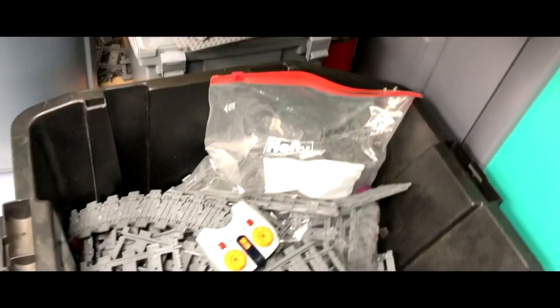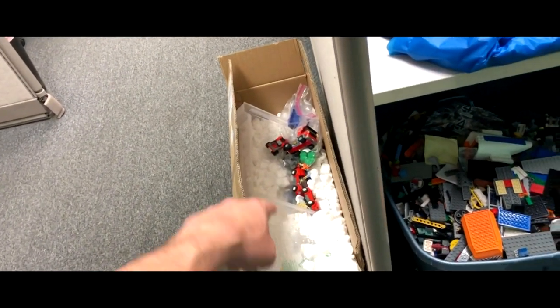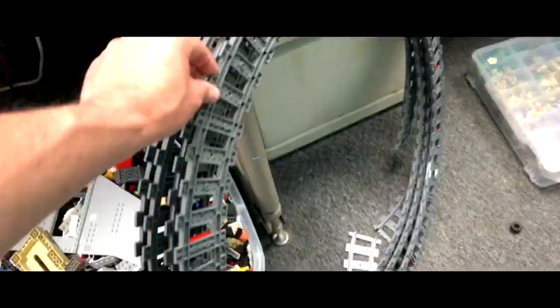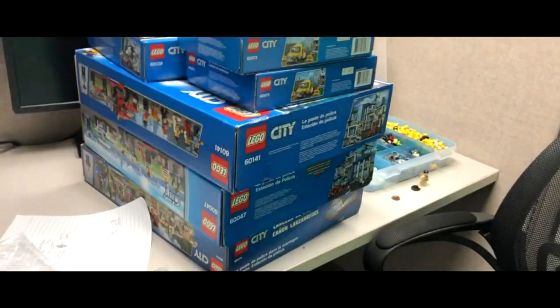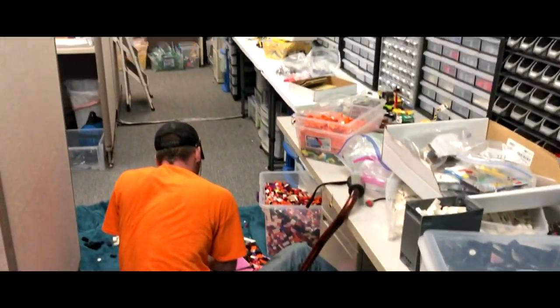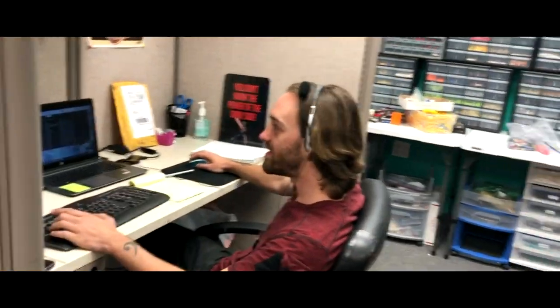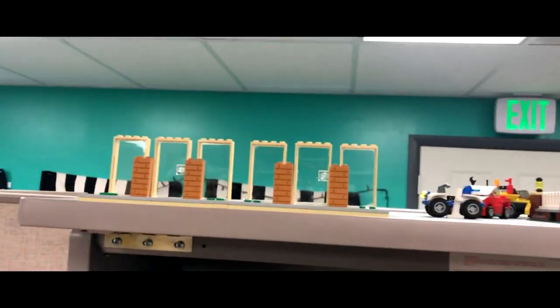Boats, more boats, train tracks, base plates — more packaging stuff than Legos in that one. We've got a couple pieces. These will be hits in the markets — boy, that's colorful.